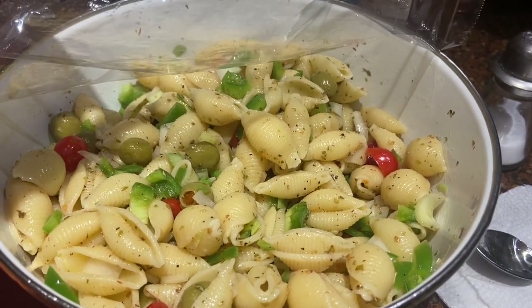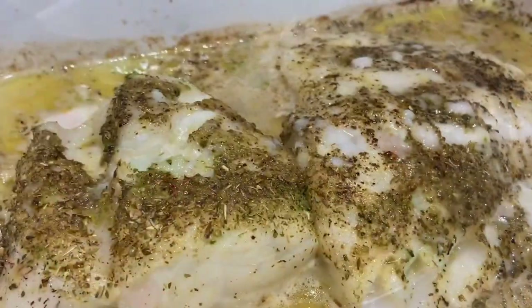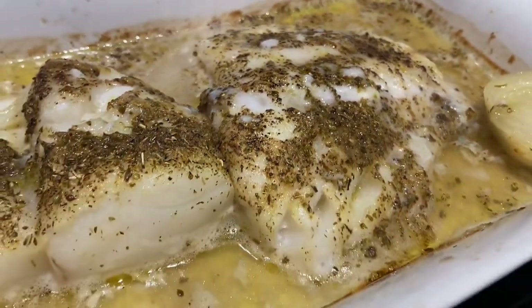My son and daughter both requested pasta salad for my son's birthday, so that's what I made. They both really liked fish, so he had pasta salad and fish for his birthday dinner.